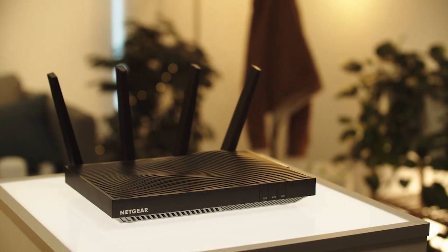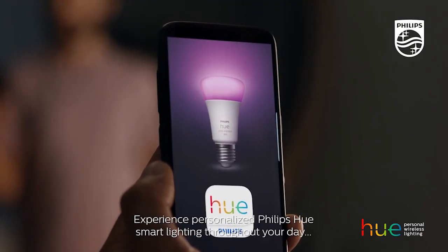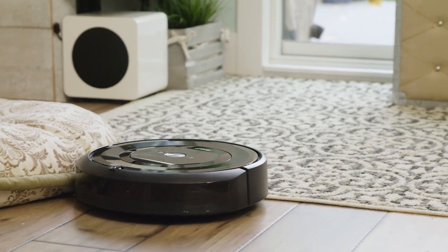A lot of people think that the router is kind of the main gateway or wall to your smart home, and in many cases it is. But it's also important that you protect all the other devices — you've got smart video doorbells, smart lights, smart robot vacuums. They all have to have the right security built into them as well.